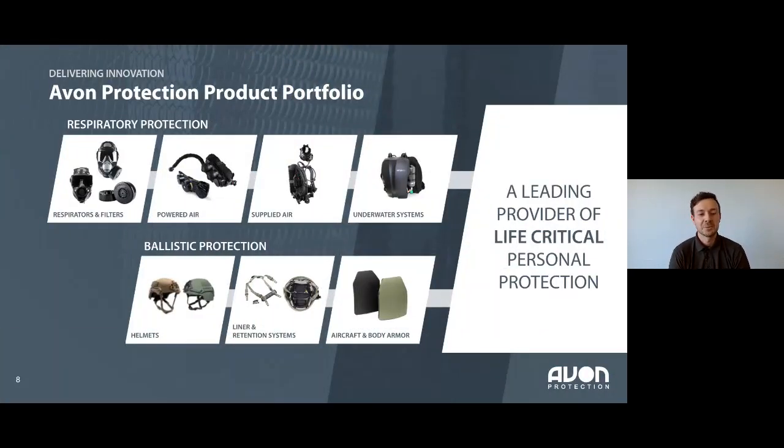That's not everything we do at Avon Protection. We've got a wide portfolio — well known for full face respirators, powered air, and supplied air, with respirators that can switch between supplied air, powered air, and air purifying to cover the spectrum of use cases. We also have a specialist team in Poole working on underwater systems, and ballistic protection — helmets and body armour — is a newer area we've grown through acquisitions.